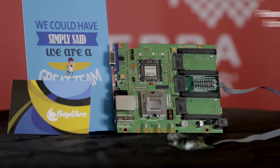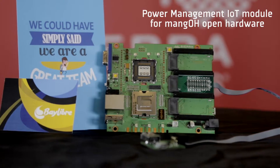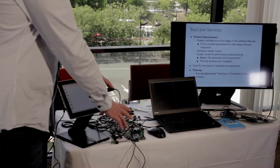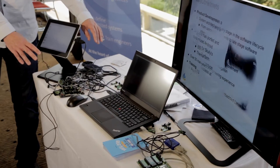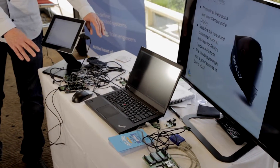It's an extension board — a cape — and some power measurement probes used to connect and do the measurement. This is the full solution we have developed that is measuring four channels in parallel, plus one temperature measurement in addition.